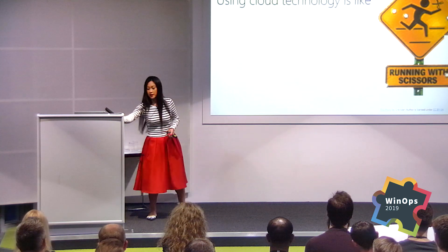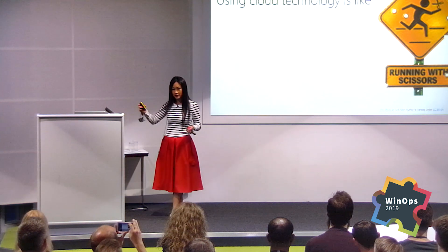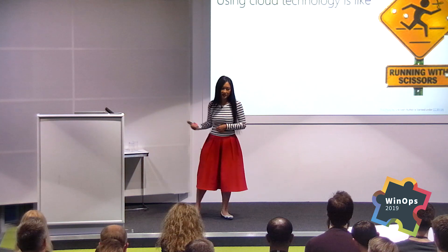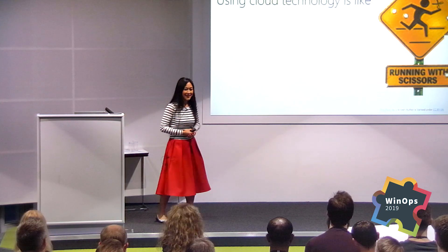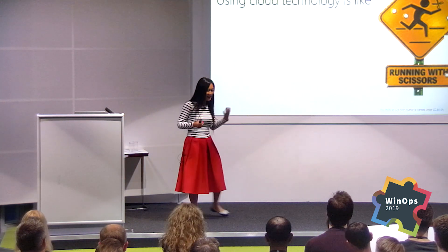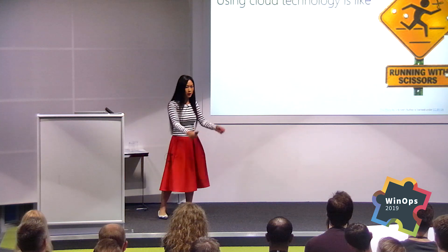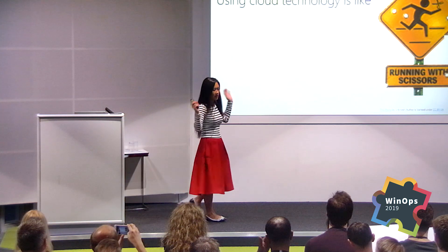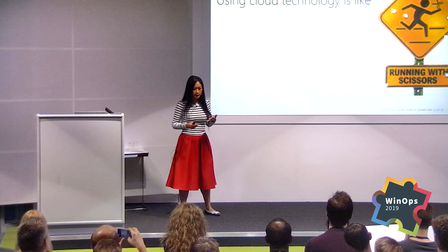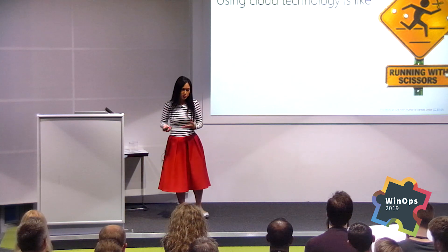Just like running with a pair of scissors — you pick up and go. But what happens if you trip? You could possibly poke yourself a little, or you could stab yourself and puncture every organ you have and you're laying there dead. That's pretty blunt, but you relate that to technology. It's a risk when you go into the cloud. You can spin up all sorts of applications — cloud native, lift and shift. But if you do it quickly without governance, without a plan, without some sort of action that has controls and measures, you could really get hurt.